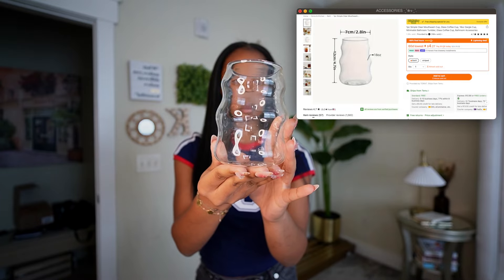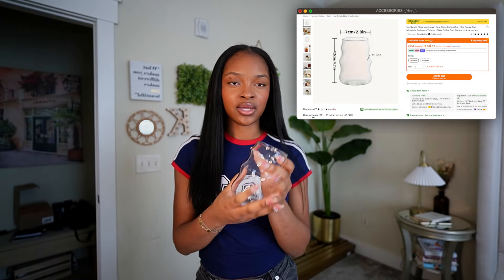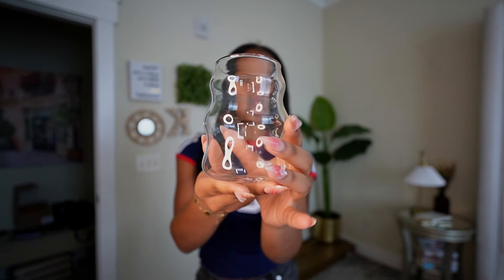The last non-clothing item is this really cute cup. I've seen these cups all over my Pinterest board and I just had to get one. I couldn't order from Temu and not get this viral cup. I love the little swivel-y things on it — I think it's so cute for my iced coffee.